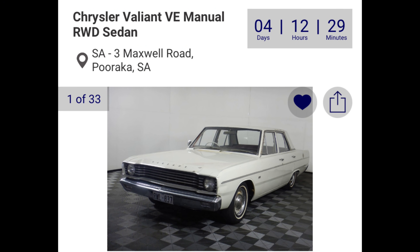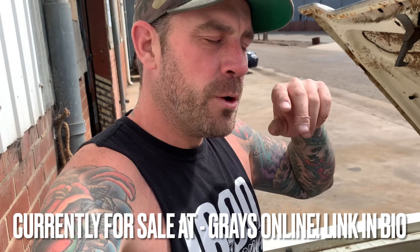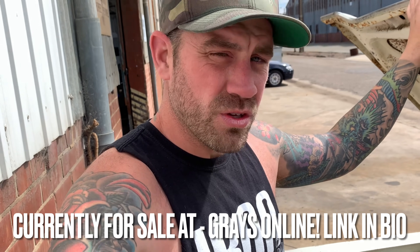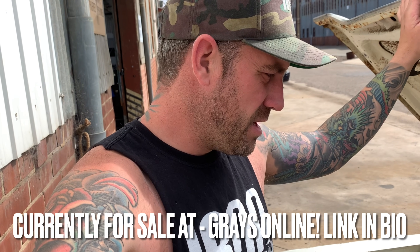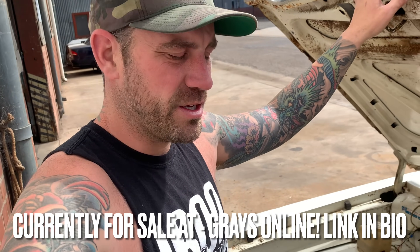This thing is actually going to be coming up on the market soon. I was trying to talk Jake into keeping it for the summer, but ultimately I think he wants to put the money into his VE wagon, which you may have seen on the channel. Keep your eyes peeled for this VE Valiant to hit the market soon.